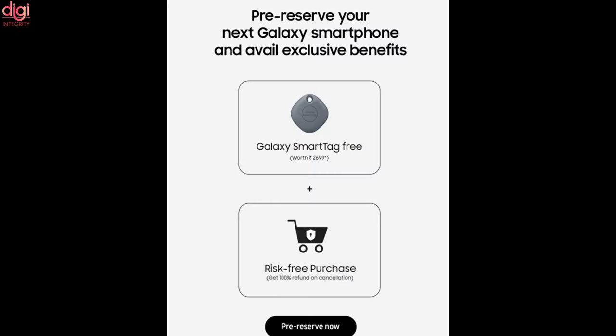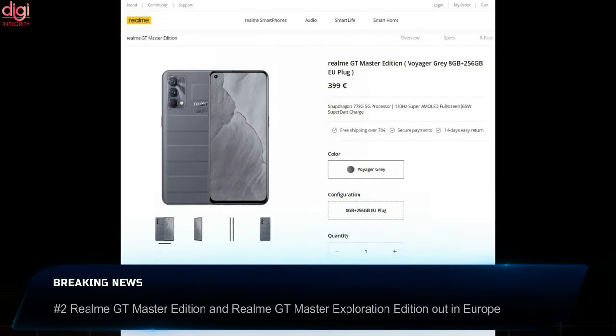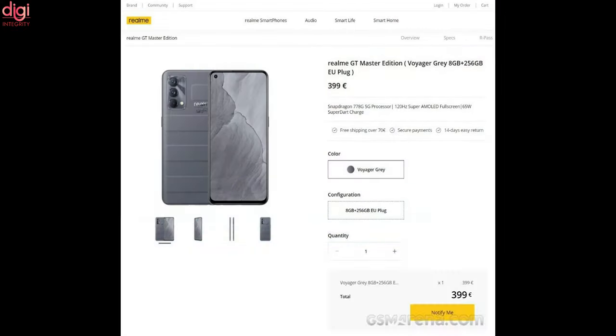Additionally, customers are also eligible for one year of free Samsung Care and accidental and liquid damage protection worth Rs 7,999. All those who pre-reserved the Galaxy Z Fold 3 and Z Flip 3 will also get a Galaxy Smart Tag for free.